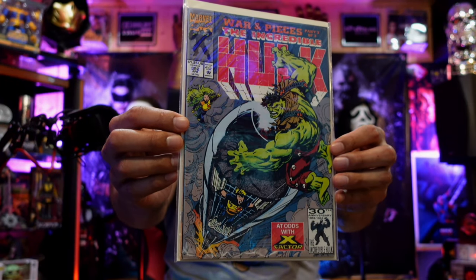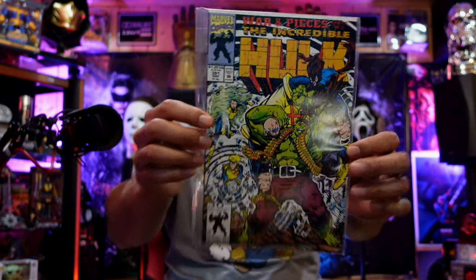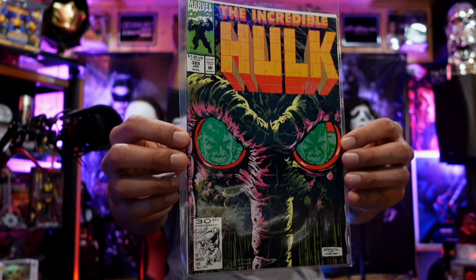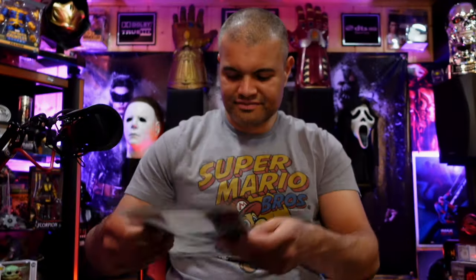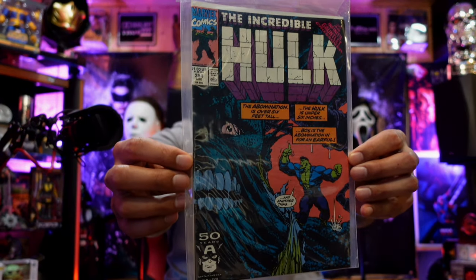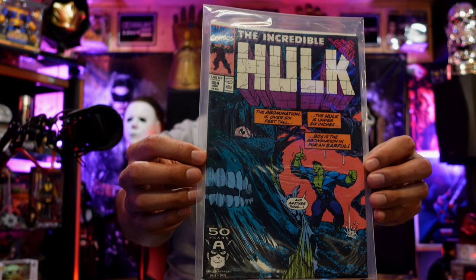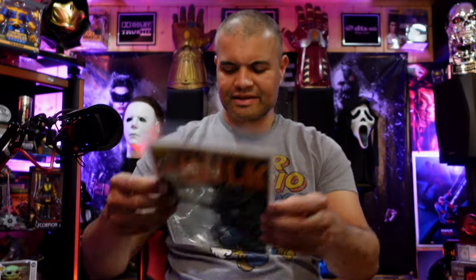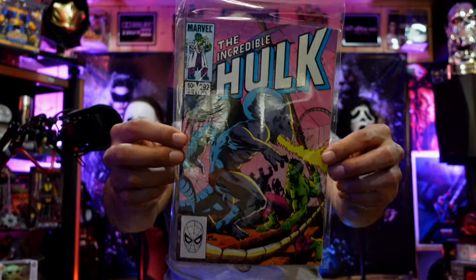Incredible Hulk part 3 of 3. Issues 391, 390 — Hulk with guns, 389 with Man-Thing in there, 388. Incredible Hulk issue 384 — Abomination. Issue 383 — Hulk versus Abomination. Maybe we'll see some of that in She-Hulk. Incredible Hulk issue 292.